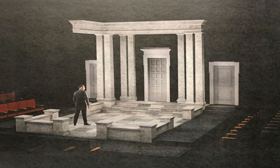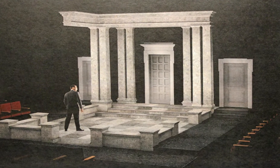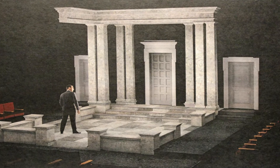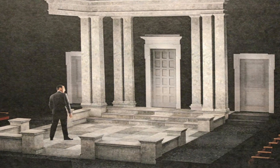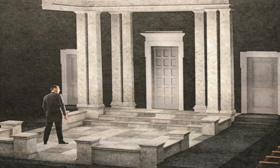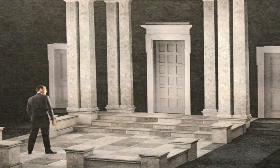So then we took that set and put it in Intrepid's space and raised up a set of columns, and we had a cornice overhead. And then we picked some very specific, powerful doors. It was really desired to have one big central door that could open and create a very powerful entrance.